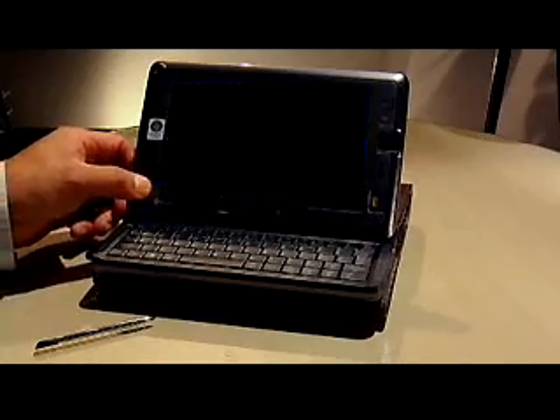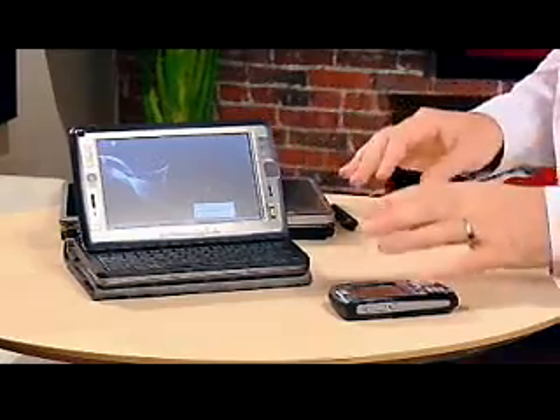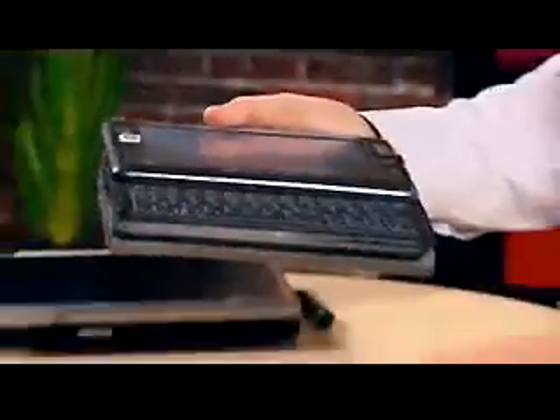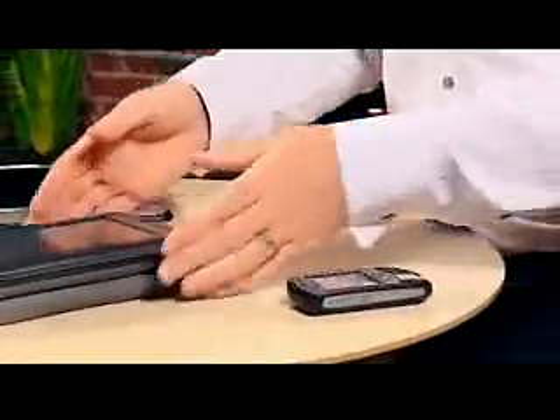It's a really interesting device that bridges the gap between the mobile phone and the laptop computer. The cost on a device like this is about two thousand dollars. You can get a bit of a discount if you get it with a three-year plan, because you purchase it similar to a mobile phone.